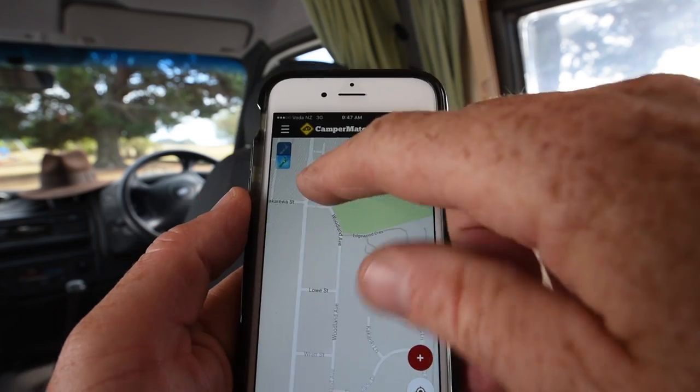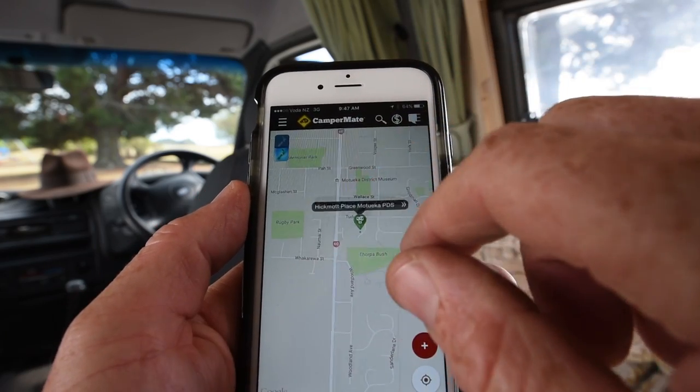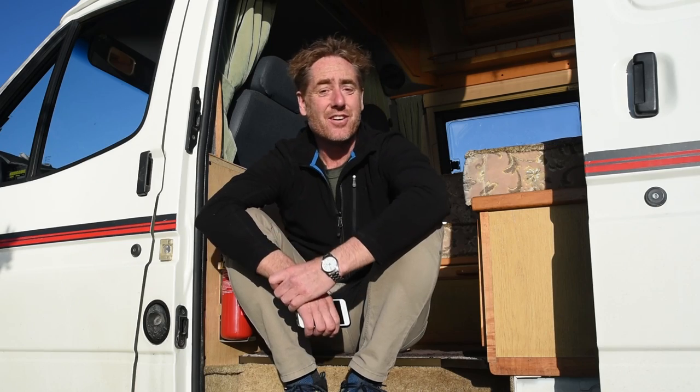One downside — and I'm struggling to find things wrong with it — is that it's only in English. But then Road Trip New Zealand is only in English, so who's to complain?